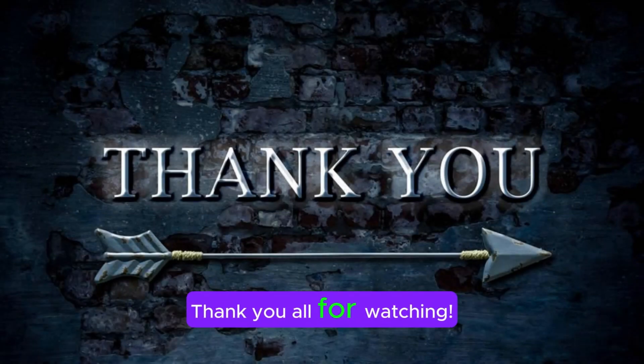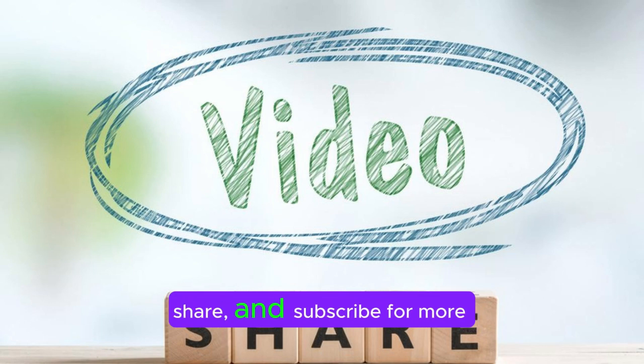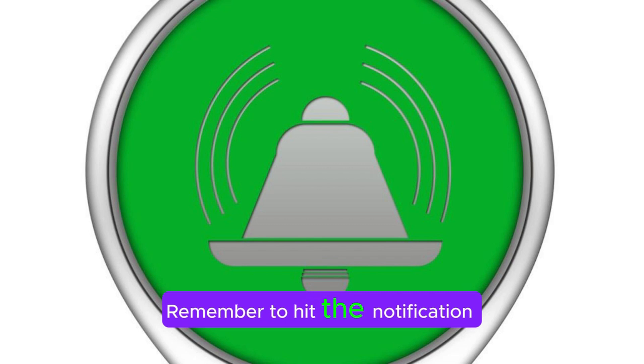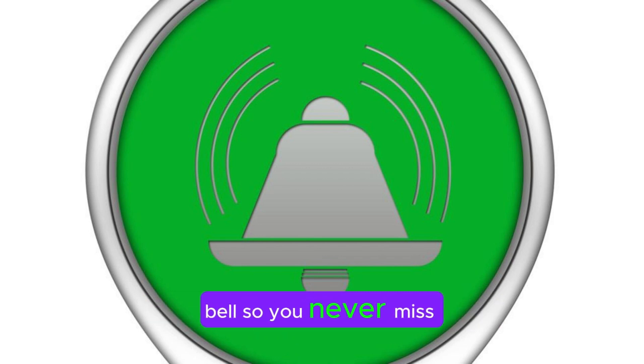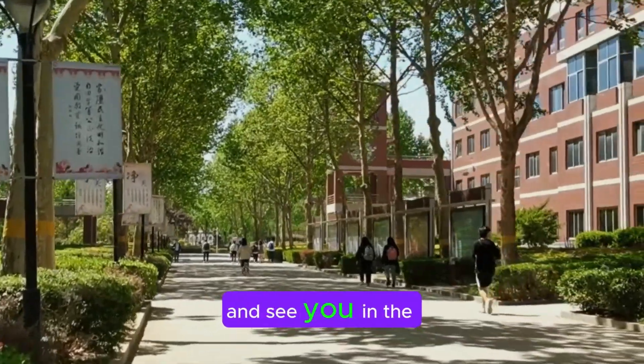Thank you all for watching. If you enjoyed this video, don't forget to like, share, and subscribe for more content like this. Remember to hit the notification bell so you never miss an update. Until next time, take care and see you in the next video.